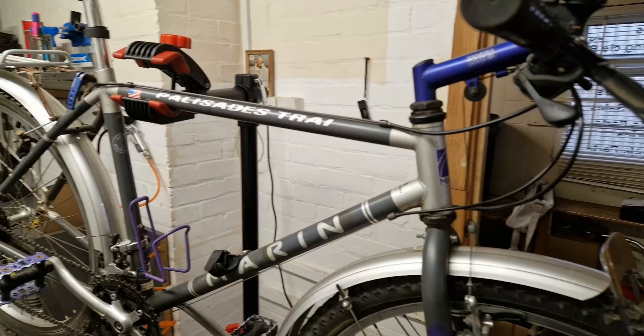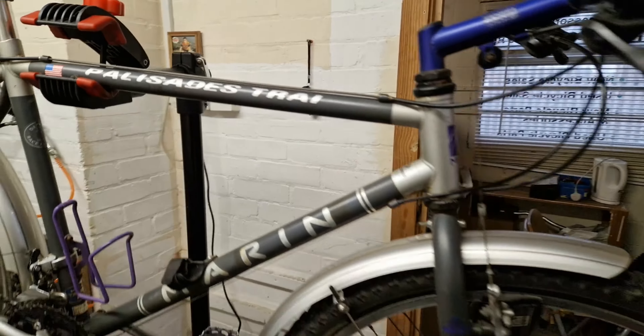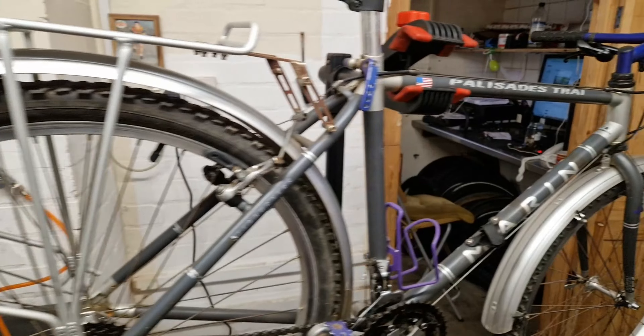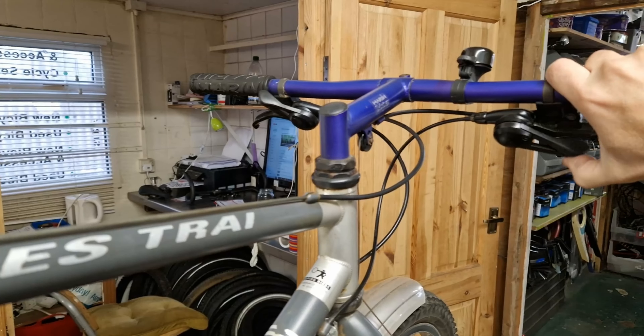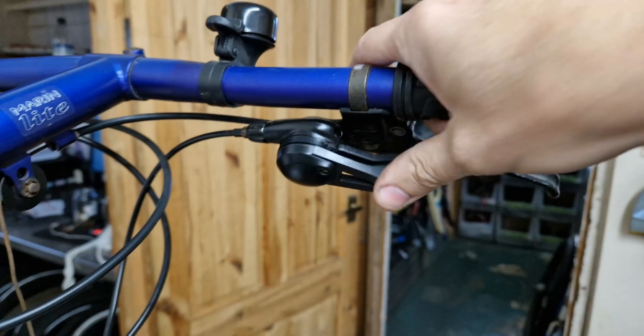Let's get that kettle on and get into this — the best job of the day is this Marin Palisades Trail. It's lovely; I do love a retro mountain bike and it's in really good condition. However, we've got a problem with the shifter — it doesn't like being a shifter, so we need to have a good look at that. It's just not engaging at all.